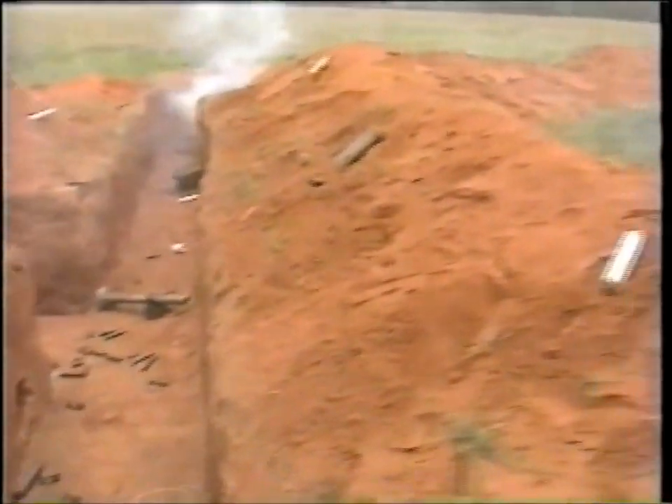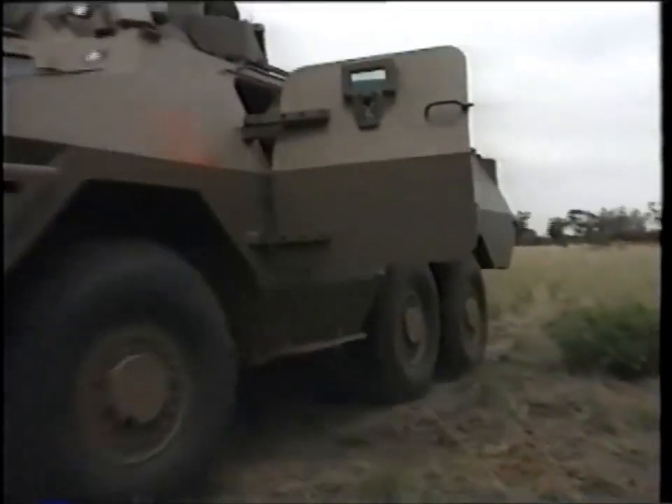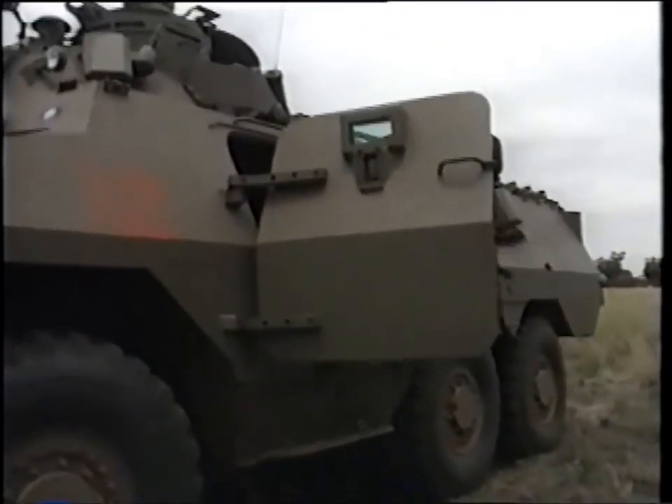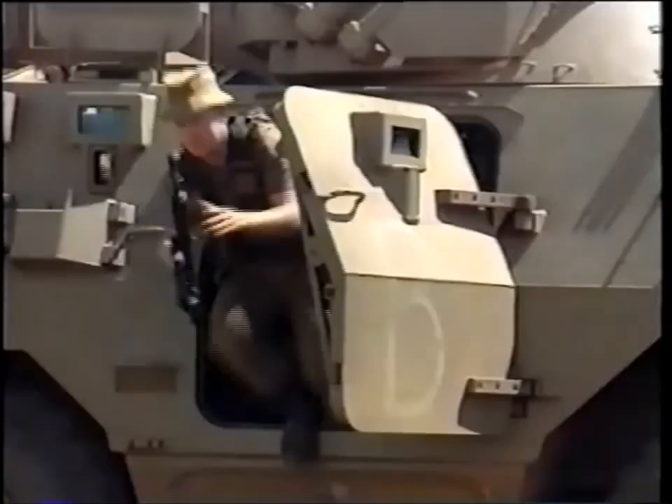It was until the fully automatic rifle came onto the scene that infantrymen really began to feel secure. Today, in most defense forces throughout the world, it is considered to be the best of all standard issue weapons.